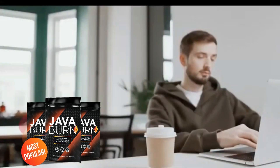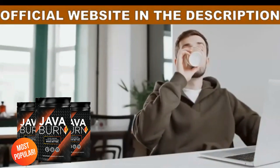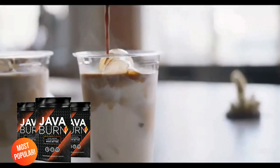So that's it, this was the Java Burn review. I hope I have cleared up your doubts, hope you enjoyed it. Purchase from the official Java Burn website and be consistent in your process. Any more doubts about the Java Burn supplement, leave them here in the comments. Have a nice day.